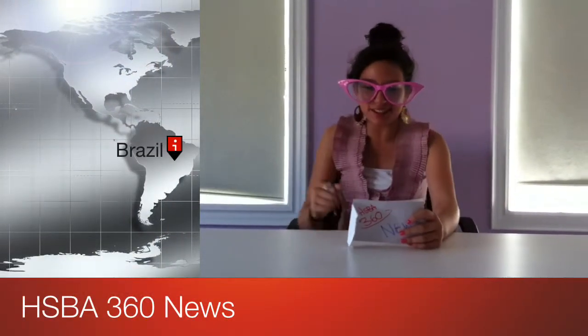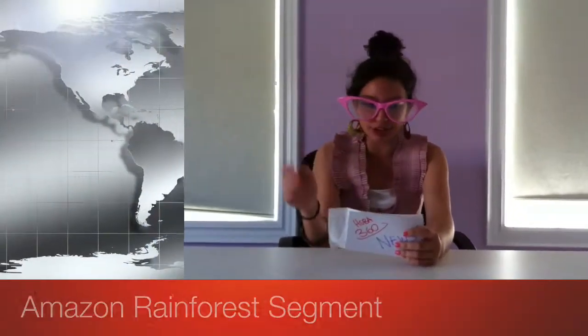Hi, and welcome to HSBA 360 News. I'm your reporter Sabrina Cuneo, and tonight we have a whole segment on rainforests, specifically the Amazon rainforest.